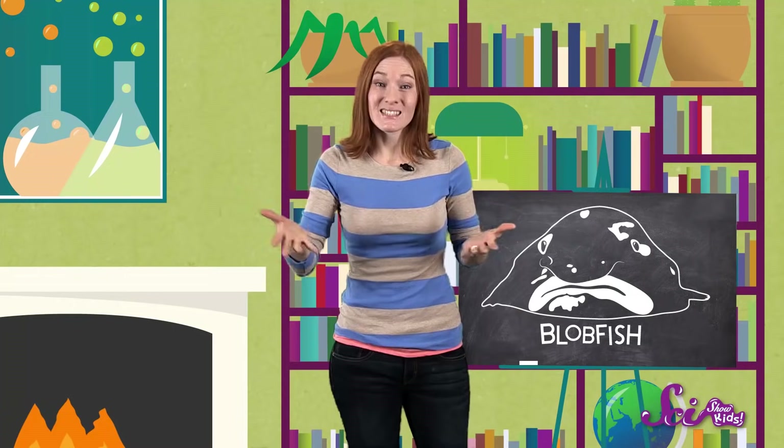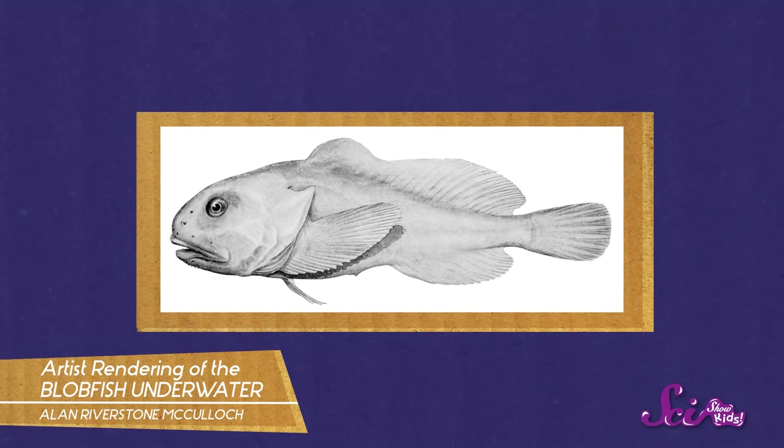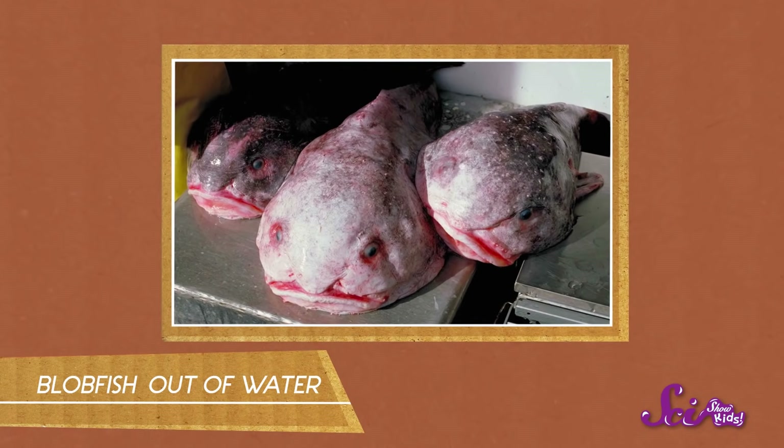So the blobfish is blobby for a lot of good reasons. And to its underwater friends, it probably doesn't look so ugly at all. Scientists actually think that when it's at home on the ocean floor, the blobfish probably looks a lot more like other fish that we know. That's because the pressure at the bottom of the ocean squeezes its body into that shape. But most of the blobfish that we've seen have been caught by fishing nets and brought up out of the ocean, and when a blobfish is taken away from the pressure that gives its body that shape, it looks blobbier than usual.